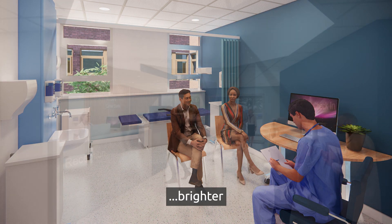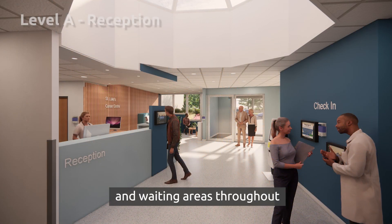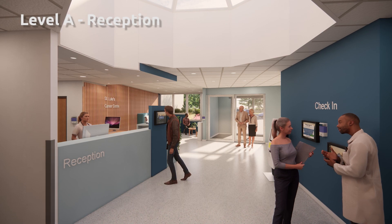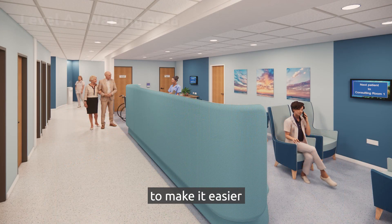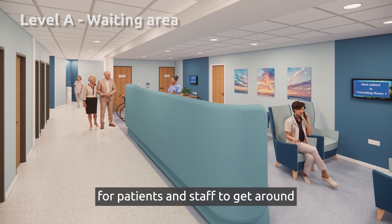We will have lighter, brighter and more spacious entrances and waiting areas throughout. Walkways will be redesigned to make it easier for patients and staff to get around.